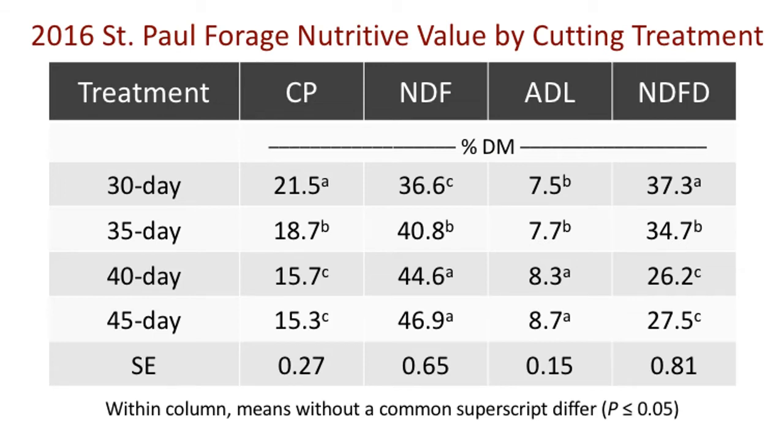For those of you who are not familiar with these terms, neutral detergent fiber, or NDF, is a measure of the fiber concentration of the forage and includes all three of the major fiber components: cellulose, hemicellulose, and lignin. The numbers shown in this table are for the St. Paul location; however, forage nutritive values were very comparable across each location.